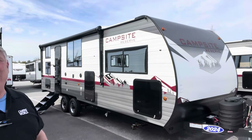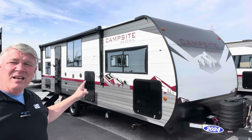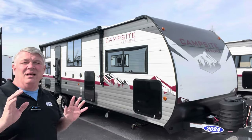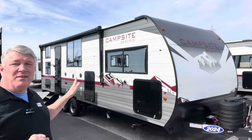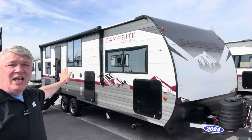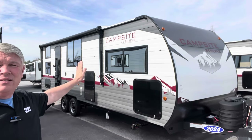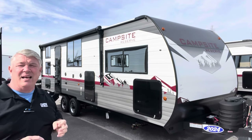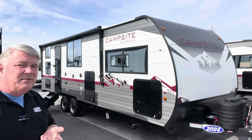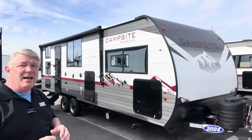Check out that paint job — I just absolutely love the graphics. Look at all those windows; that's another thing I just absolutely love about this camper. And of course it's got that slick aluminum — no more corrugation — it's a nice smooth aluminum siding on the side, which is supposed to be thicker, harder, and more dent-resistant than other aluminum sides.